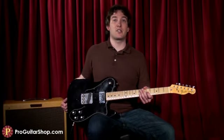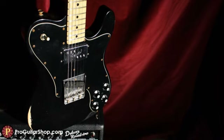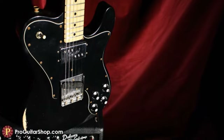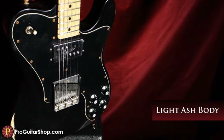Part of the Custom Shop's limited collection, the Q1 Limited 72 Tele Custom was built by the Custom Shop to be a real rock and roll machine with a broken-in feel and a gnarly sonic signature.